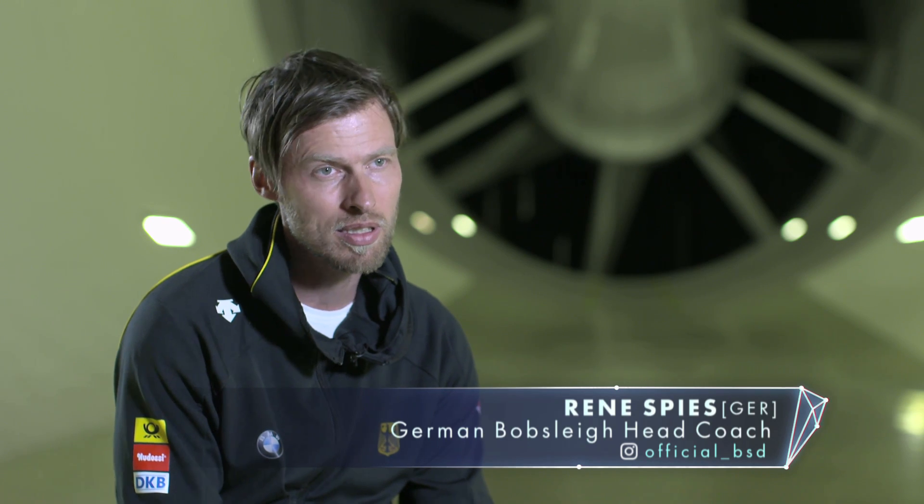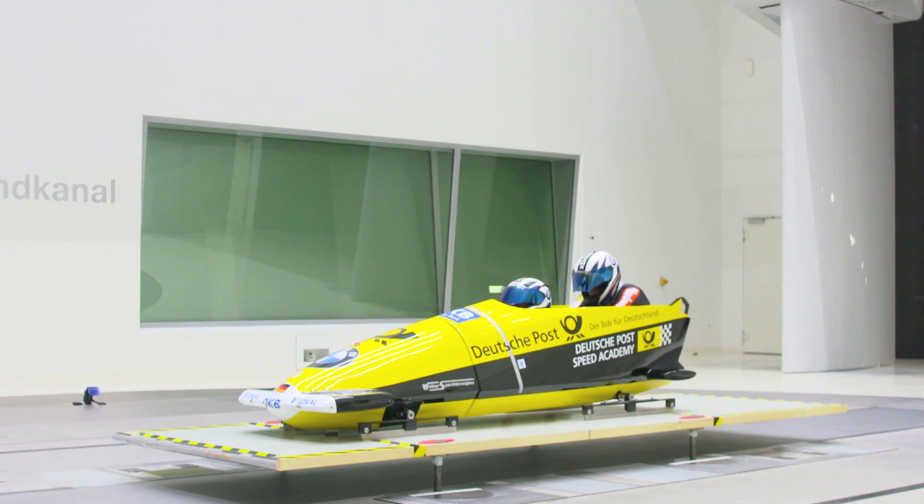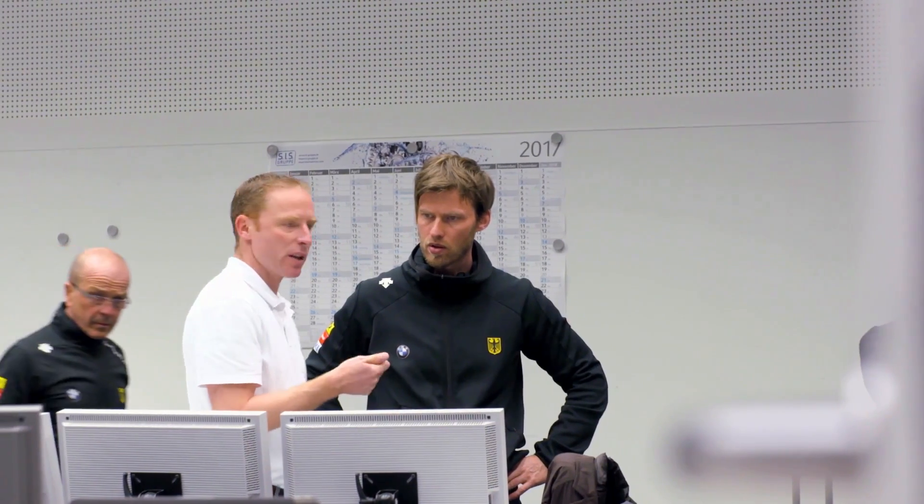If we can gain even two or three hundredths per run in aerodynamics, then after four runs at the Olympics that adds up to over a tenth of a second, and that's the difference between a gold medal and fourth place.